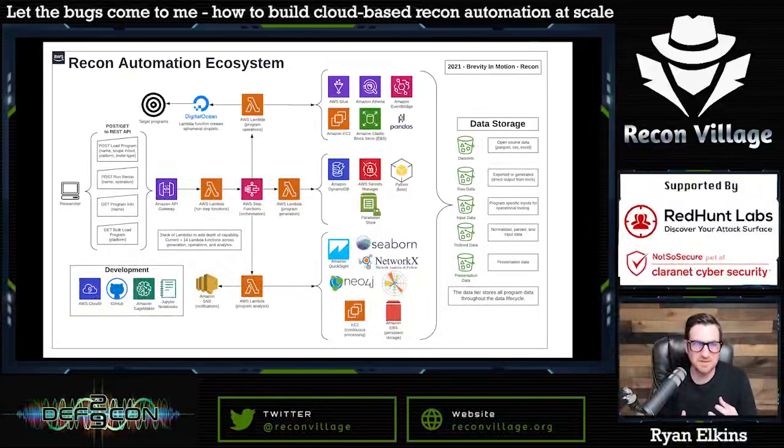Doing it properly can make you extremely successful. Across the industry, if you're looking for a niche to really fill, it's leveraging cloud to mature your company's security program. If you search for articles you'll find a lot about how to secure the cloud, a few things about how to hack the cloud, but very limited information about how to leverage the cloud to actually transform and mature your own security processes. This is taking one niche area — bug bounty and recon — automating it with cloud services, but this could absolutely apply to all areas.